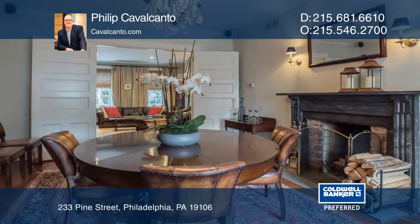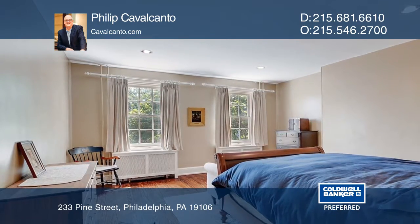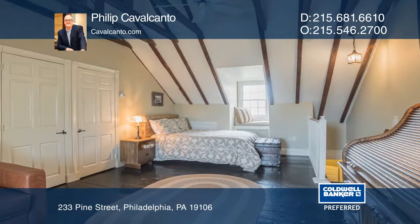The upper levels offer three bedrooms, a master ensuite, a second ensuite bedroom, plus a generous bedroom with an exposed beam vaulted ceiling.